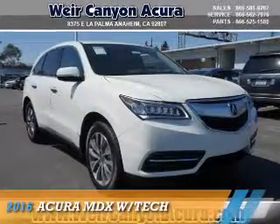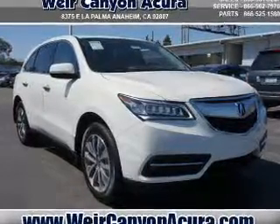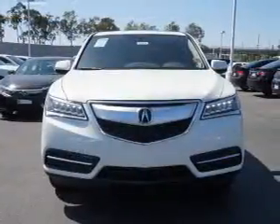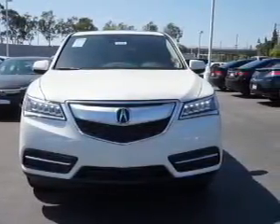Presenting the 2016 Acura MDX. It's powered by front wheel drive, a 3.5 liter 6 cylinder engine, and an automatic transmission. The features include a power sunroof,